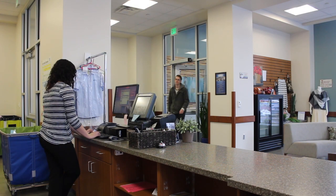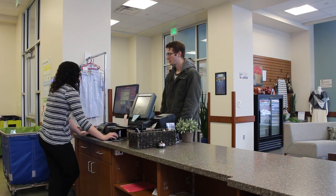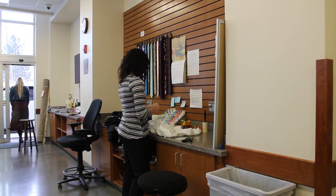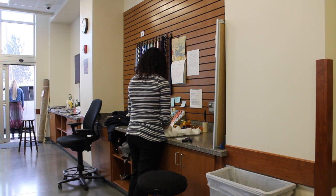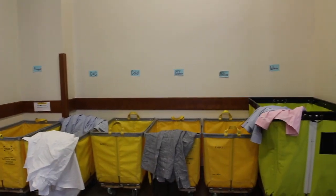Inventory arrives at BYU Laundry through the front door, the drive-thru, or through the commercial entrance. Clothes that require washing or dry cleaning are tagged based off of the process they require and what day they were received. These tags include a barcode that makes it possible to track each item throughout the process in the computer.